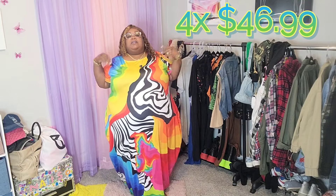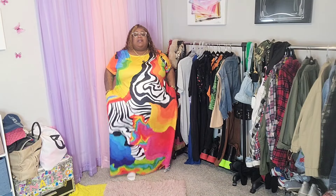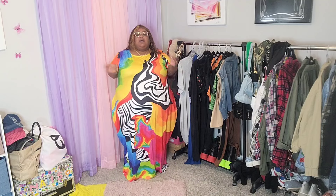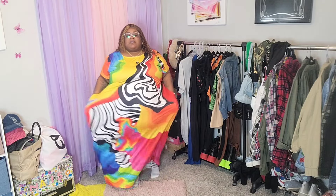I decided to start the video with the most colorful item because it is so pretty, and it is summer — it's definitely giving summer vibes with the bold, loud colors. This one is really cute and it does have pockets. Y'all know I'm a sucker for pockets — I love a good dress, shirt, or jeans with pockets. Pockets are a plus for me.